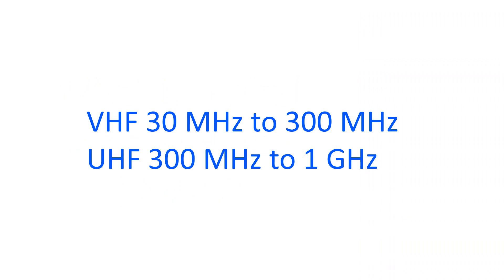DMR can operate both in the Very High Frequency, or VHF, range — which is between 30 MHz to 300 MHz — and the Ultra High Frequency, or UHF, range, between 300 MHz to 1 GHz.